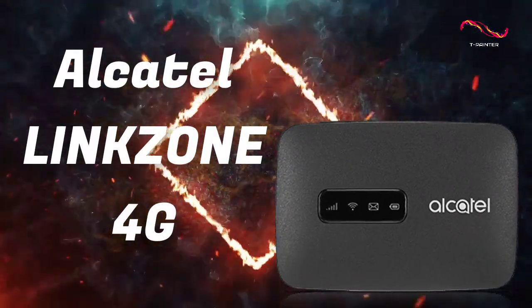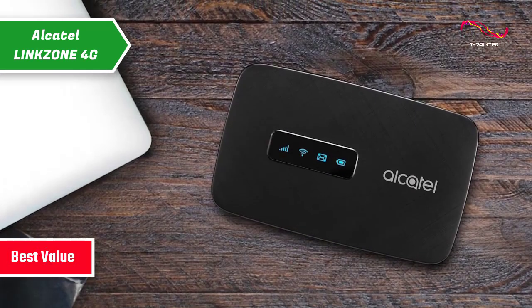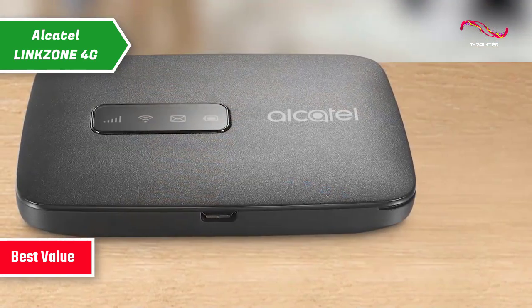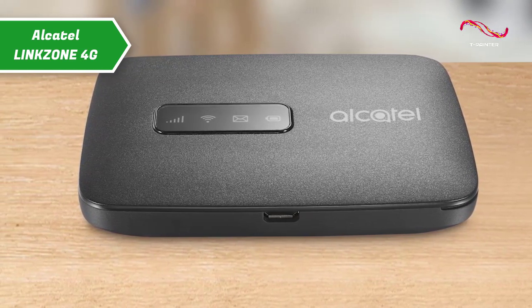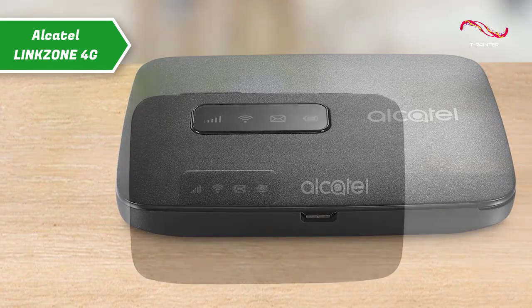Alcatel LinkZone 4G, which grabs the title of the best-value portable Wi-Fi hotspot available on the market in 2023. You can travel, work and play without limits with the Alcatel LinkZone 4G. Thanks to its ultra-thin design, you can carry this device in any pocket or bag and unleash its power wherever you want.